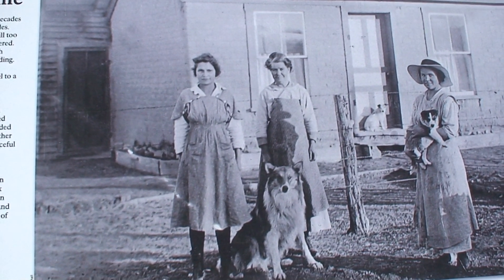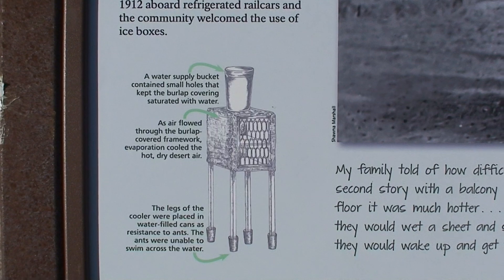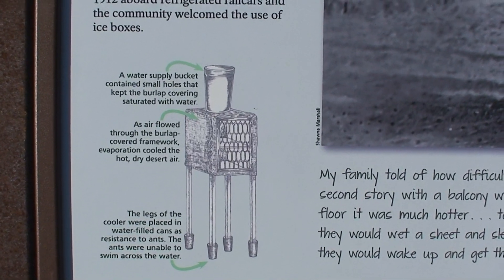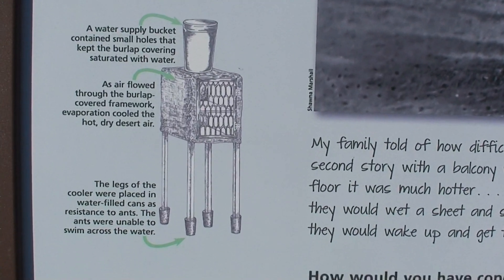Food storage was difficult in the desert. A desert cooler, illustrated below, consisted of a wooden box draped in a wet burlap. Ice arrived in 1912 aboard refrigerated rail cars, and the community welcomed the use of iceboxes.